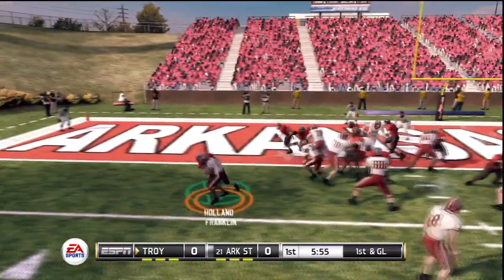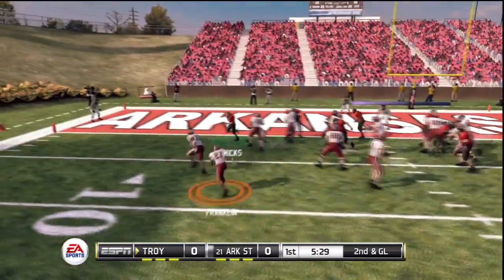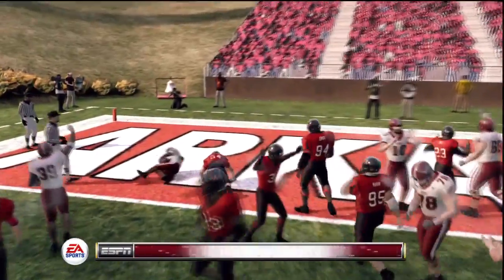On the field, both teams have their juggling sets out there. Makes it left side. Left play. Touchdown, Trojan.